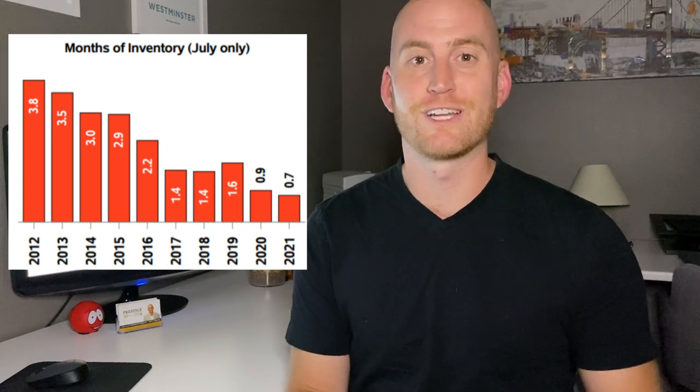So sellers are still very much in control, despite some of the stats I'm going to get into. The sales-to-list price ratio is just over 107%, which means on average homes are selling for seven percent higher than they are listed for. This is down from previous months — last month it was around 13 or 14 percent, possibly even a little higher — so we are seeing a slight slowdown in the summer months, but if you're a seller, no cause for concern.